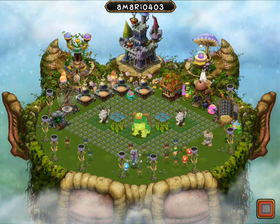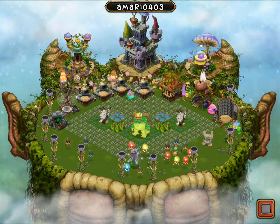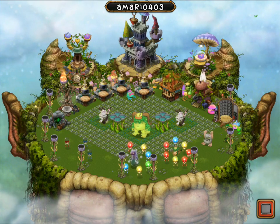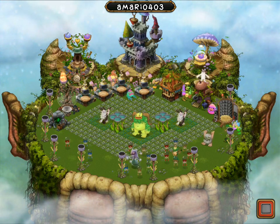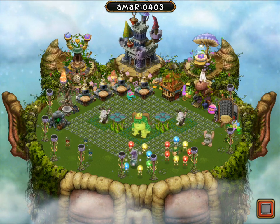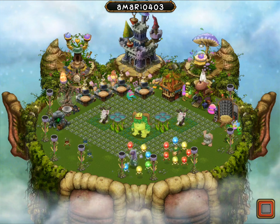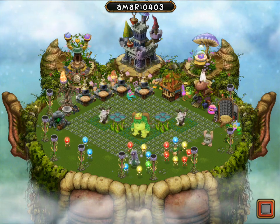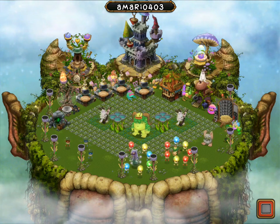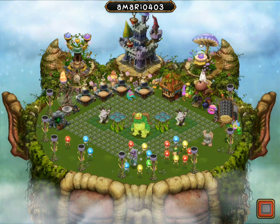Hello you guys, today I'm going to be talking about the next single element rare. This is secret news because it is faded out in the loading screen. Whenever you are loading My Singing Monsters, look to the bottom left and you will see the rare potbelly.